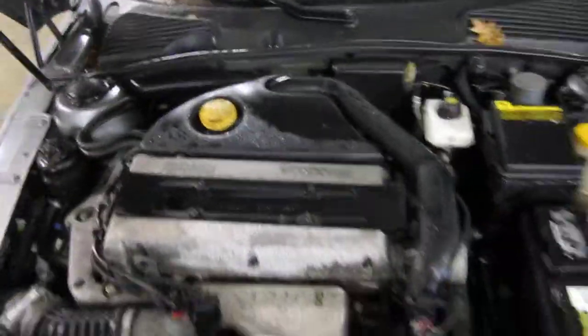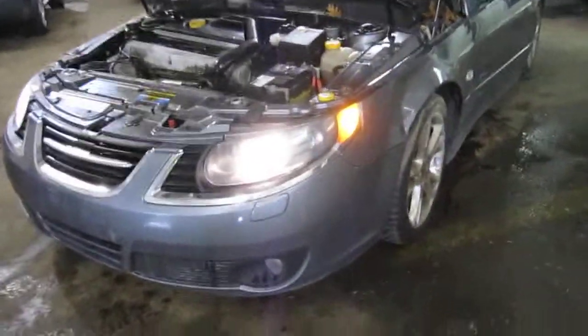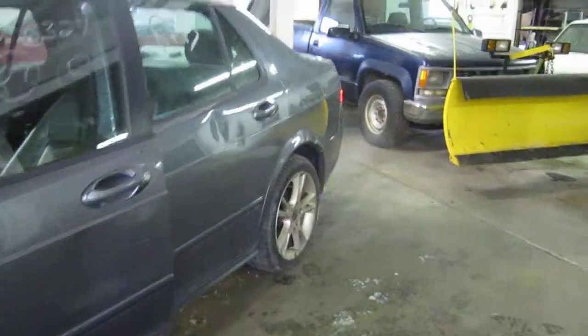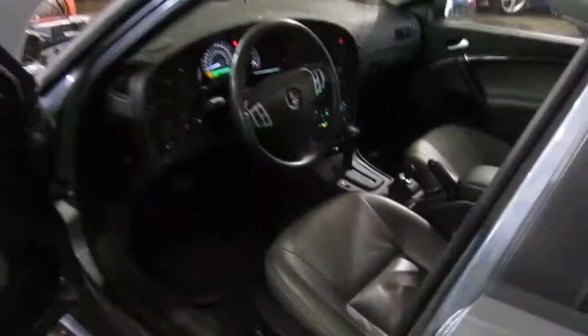This vehicle has a 2.3 liter California emissions engine. The vehicle is also equipped with an automatic transmission, cruise control, anti-lock brakes, and is also front wheel drive. The production date of this vehicle is February of 2007. The vehicle does currently only have 107,000 miles.